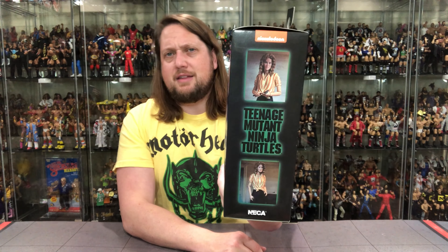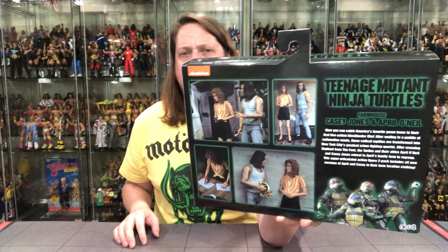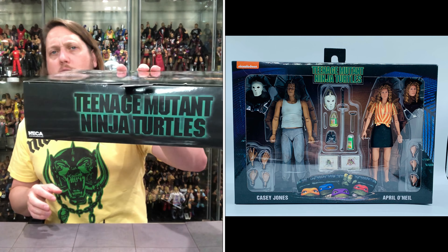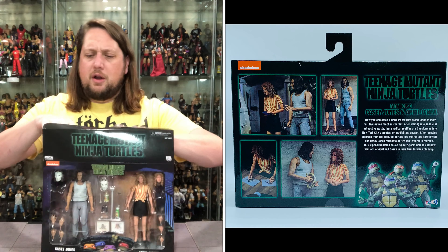Glamour shots on the other end, and the back of course has that generic blurb that's been there a little too long if you ask me. Then more glamour shots of the action figures, which I always like. Turtle logo on the very top, UPCs and credits down below.